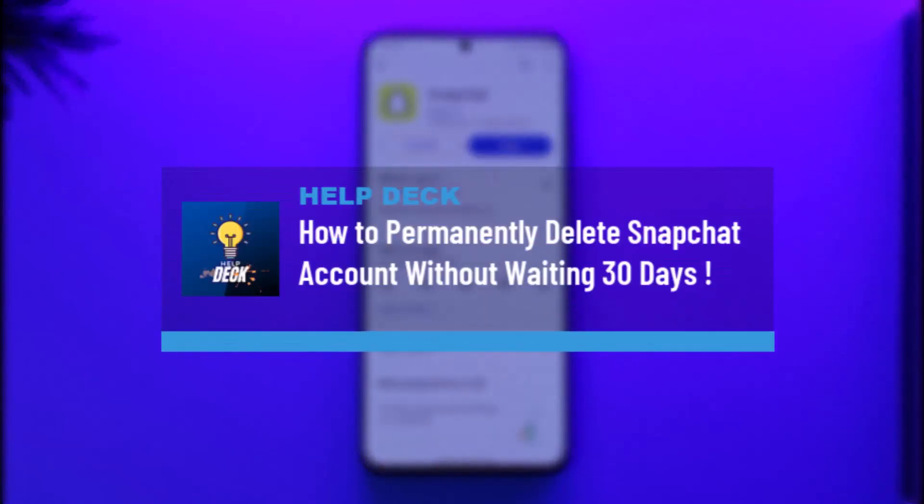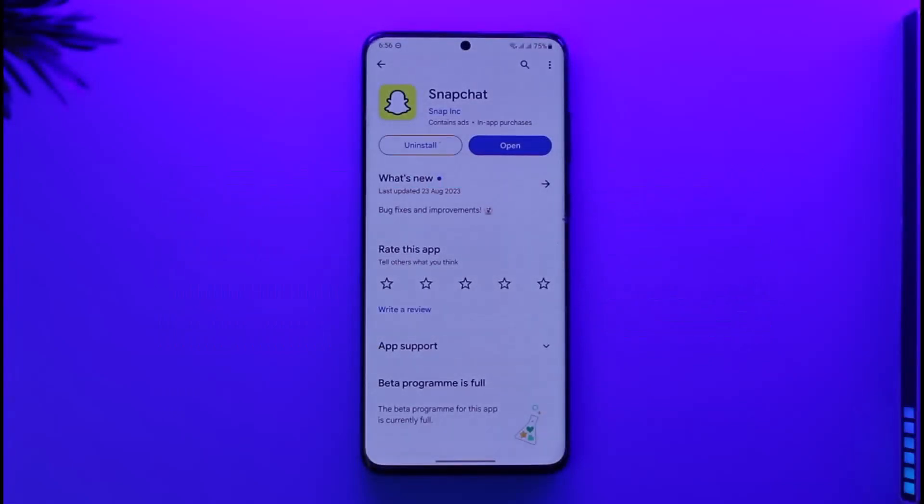How to permanently delete your Snapchat account without waiting for 30 days. Hi everyone, welcome back to our channel. In today's video I'll guide you on how you can permanently delete your Snapchat account without waiting 30 days. Make sure to watch the video till the end.